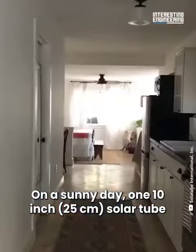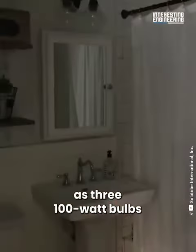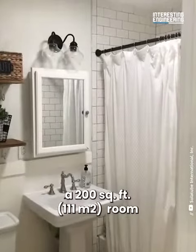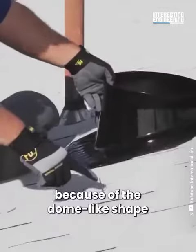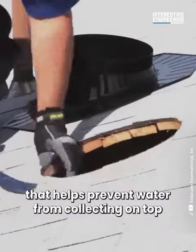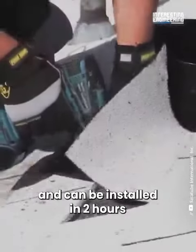One 10-inch solar tube gives the same amount of light as three 100-watt bulbs — enough to illuminate a 200 square foot room, saving up to 30% in energy costs. The system is leak-proof because of the dome-like shape that helps prevent water from collecting on top. It requires no structural reframing and can be installed in two hours.